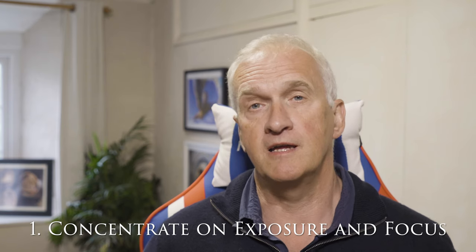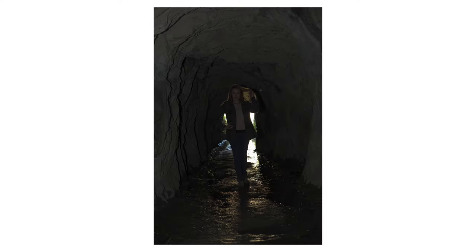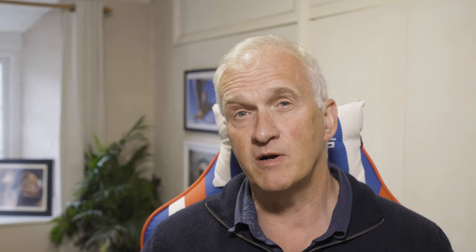My first tip is to get your exposure and your focus right before you worry about your framing. You can sort out the framing afterwards in post-processing — maybe a little bit of cropping is all that's needed — but if you've got a photo that's out of focus or incorrectly exposed, then it's pretty much something you might have to throw in the bin.